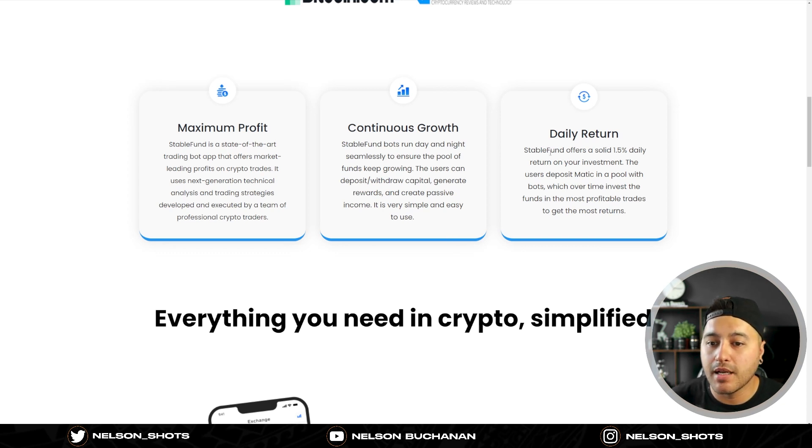For daily returns, Stable Fund offers a solid 1.5% daily return on your investment - meaning whatever you put in, you get 1.5% daily. The user deposits MATIC, or in my case BUSD, into a pool with bots which over time invest the funds in the most profitable trades to get the most returns. Super simple.